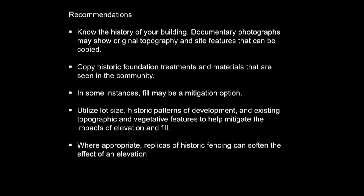Based on our Ocracoke properties, we recommend the following strategies. First, know the history of your building — documentary photographs can show original topography and site features that can be copied as part of your mitigation. Second, copy historic foundation treatments and materials seen in your community. In some instances, fill may be a mitigation option. Utilize lot size, historic patterns of development, and existing topographic and vegetative features to help mitigate the impacts of elevation and fill. Where appropriate, replicas of historic fencing can also soften the effect of an elevation.